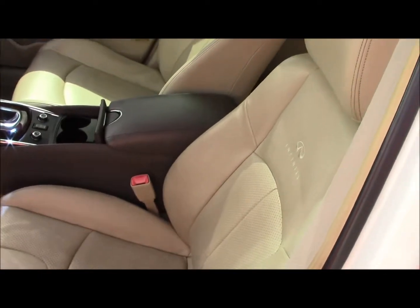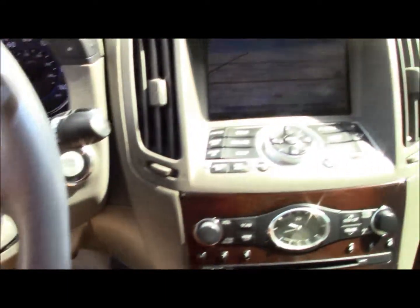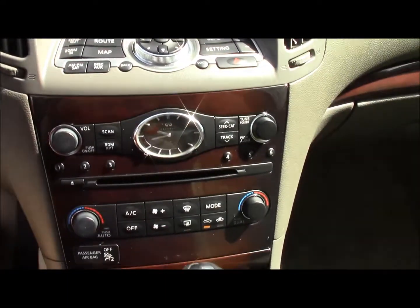Inside we have beige leather seats. It comes with navigation, XM radio, and a nice traditional style clock in the center. It also has a sunroof as well.